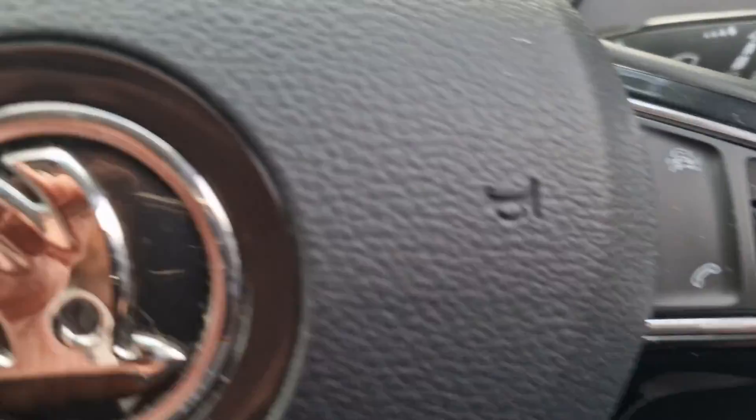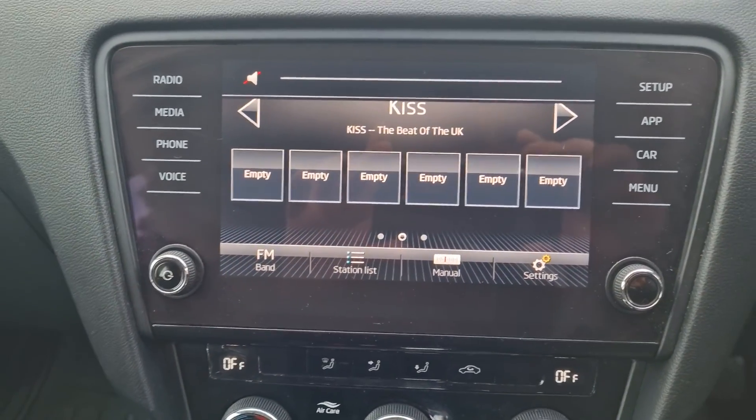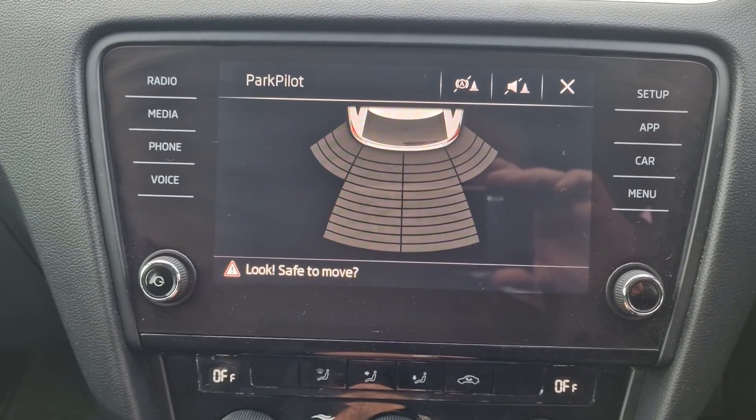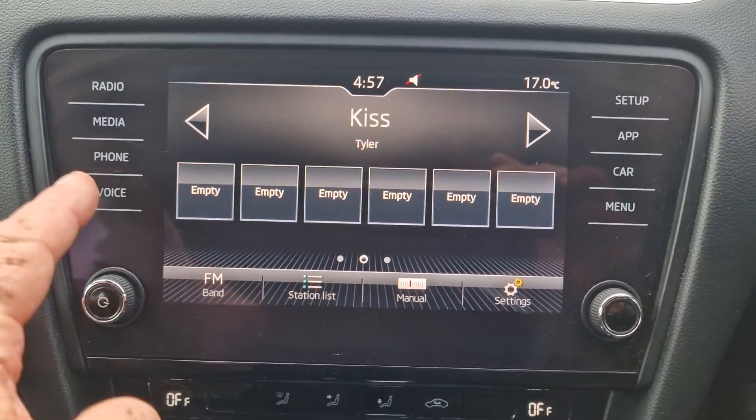It's got the multifunction steering wheel. It's got the entertainment system there, which has got rear parking sensors. It's got your radio and your Bluetooth.